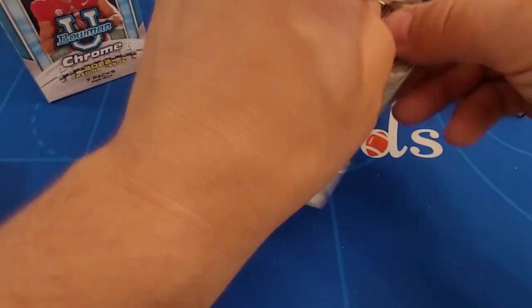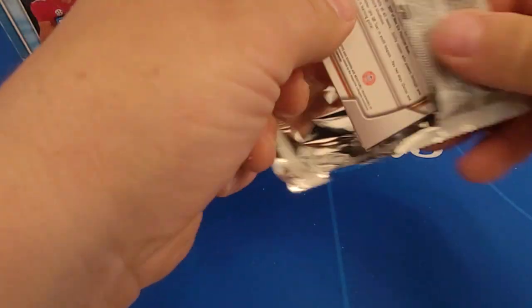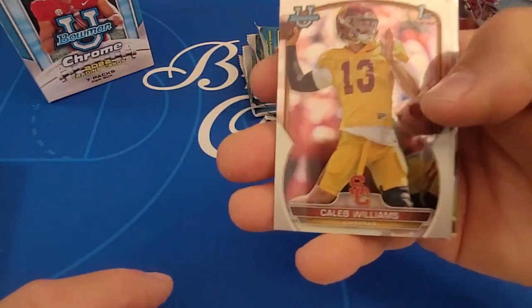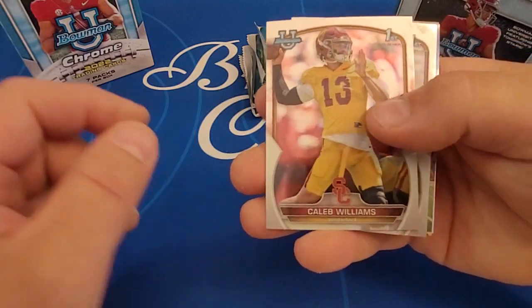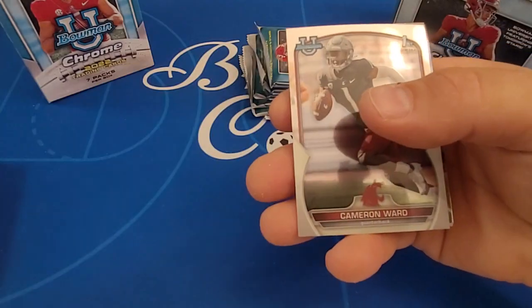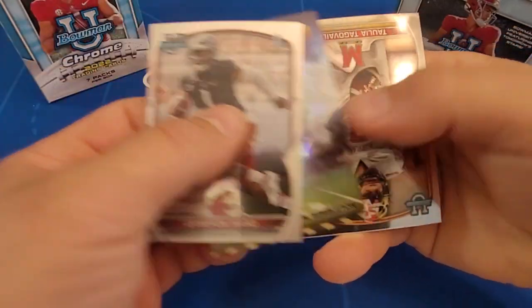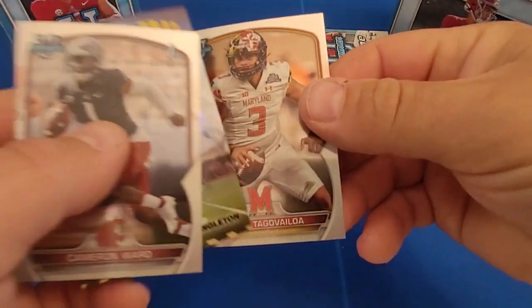Seven packs. Let's see if we can up the ante a bit. We've got one numbered card in yellow at /75, which is pretty good. There's a Caleb Williams — I actually pulled this card as an autograph in the hobby box. And there's the younger Tagovailoa. No young guns in this set.